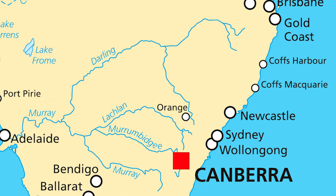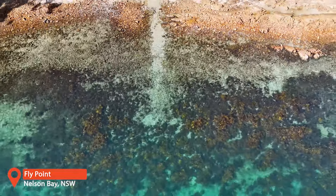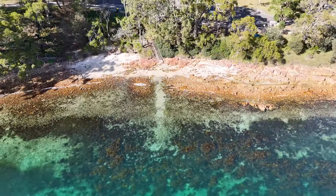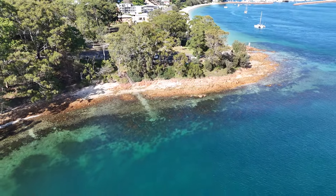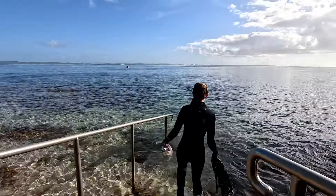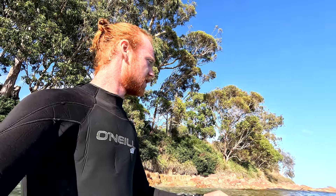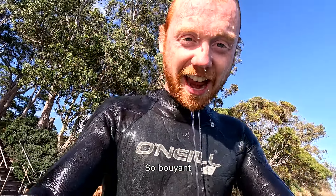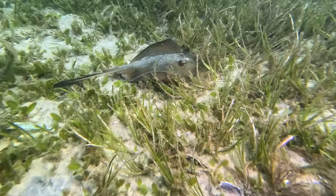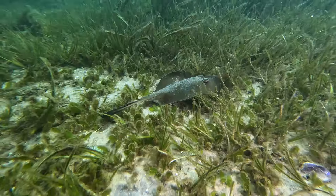On our east coast road trip we have seldom stayed in one spot for very long, but Nelson Bay really has captured our hearts and we've been here for nearly two weeks. The best part about spending time here is being able to start the day with a snorkel at Fly Point. Although the site is quite shallow and relaxed, it is absolutely booming with life.